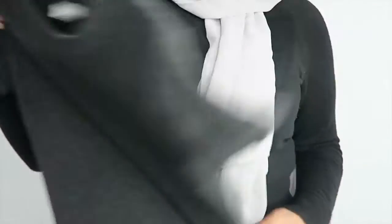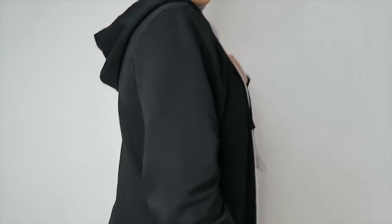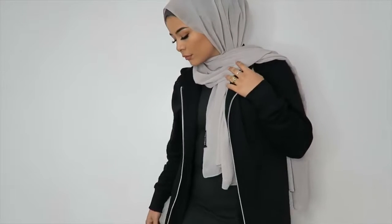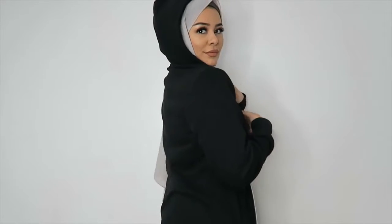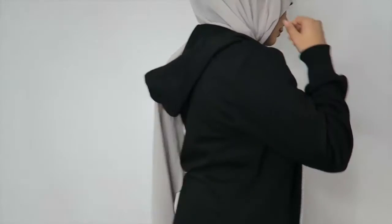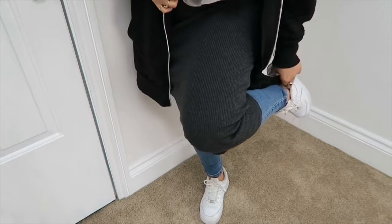Next I'm going to be wearing this midi dress by Zara and these jeans from New Look. And I'm going to be wearing this jacket, which is my sister's, but I think she got it from H&M — the men's section. Then I'm wearing my usual shoes, which are my Air Forces by Nike.